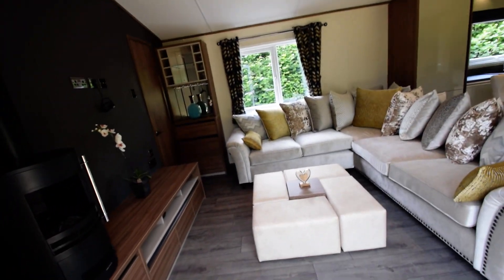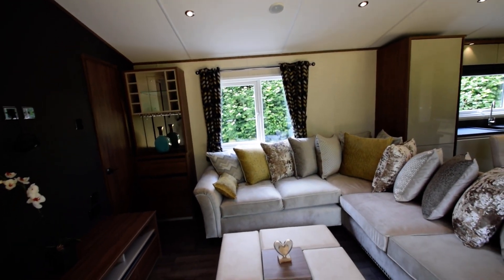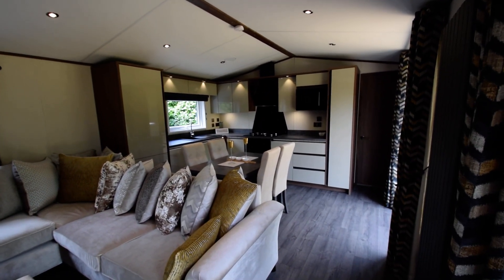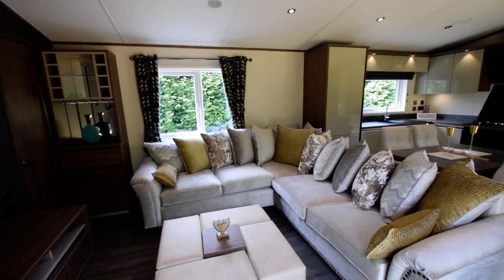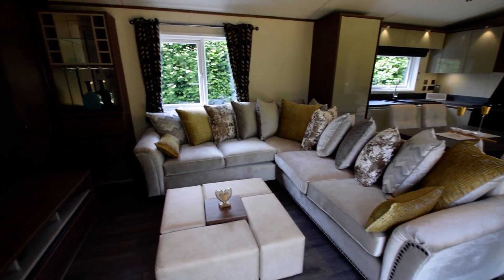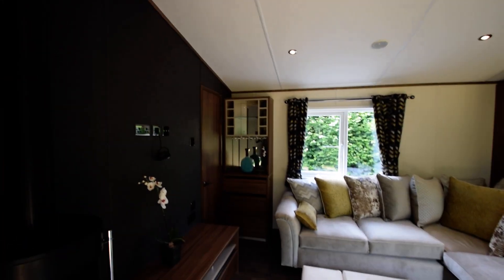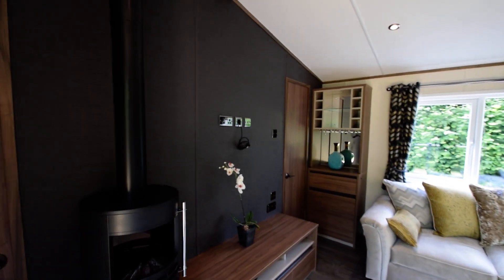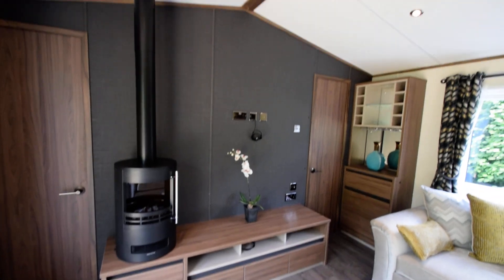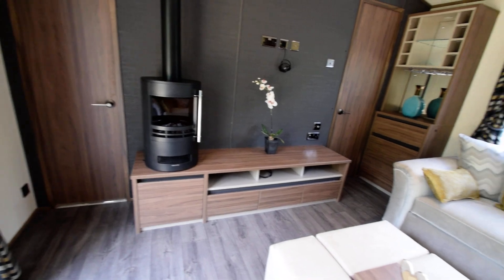Stepping inside the lodge, we have a luxurious living area with an L-shaped corner sofa with bed city, lots of cushions, plush fabric, footstools, a little coffee table, wine cabinet, drinks cabinet. The TV unit can either be on the TV unit or wall mounted. There's a stove effect electric fire and TV unit cabinets underneath.